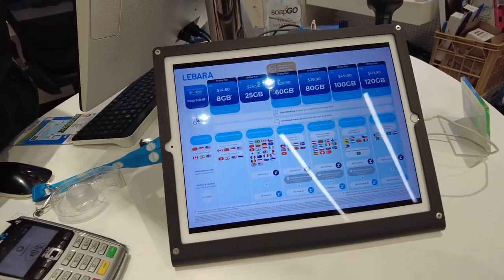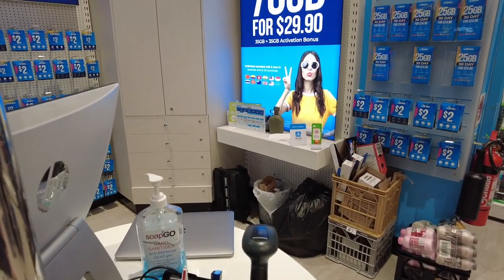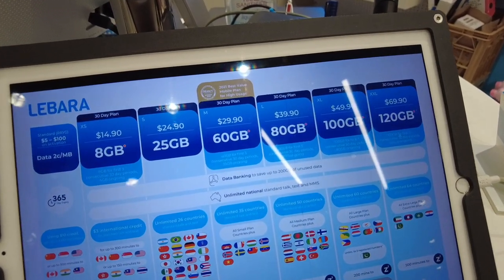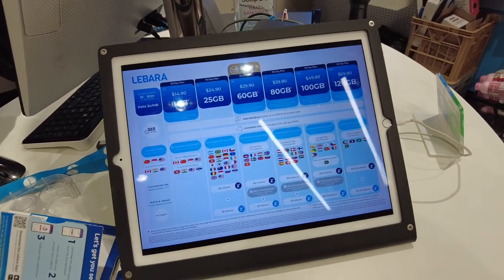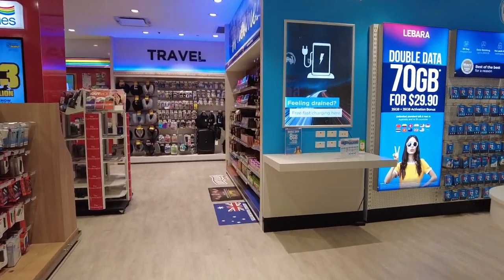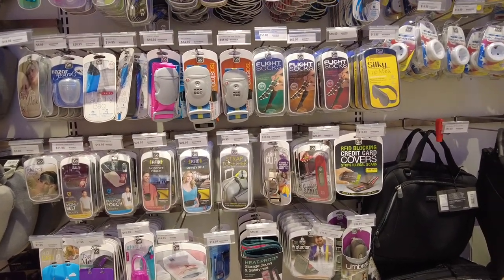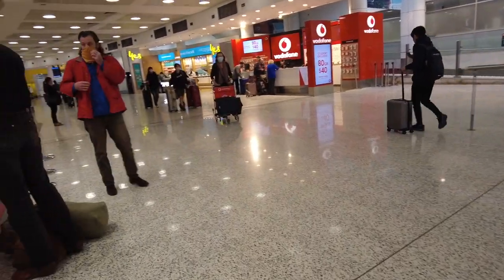We are advised to get the prepaid plan from Lebara, which only costs 12 Australian dollars for 60 gigabytes of internet suitable for 3 months. This is just enough to power us for using Google Maps and Viber messages while we are outside. This can be recharged as needed and it's a good data plan. The airport has free Wi-Fi and you can use this while looking for a personal SIM, because when you go out of the airport, the airport's Wi-Fi may no longer reach areas like the parking or waiting areas.